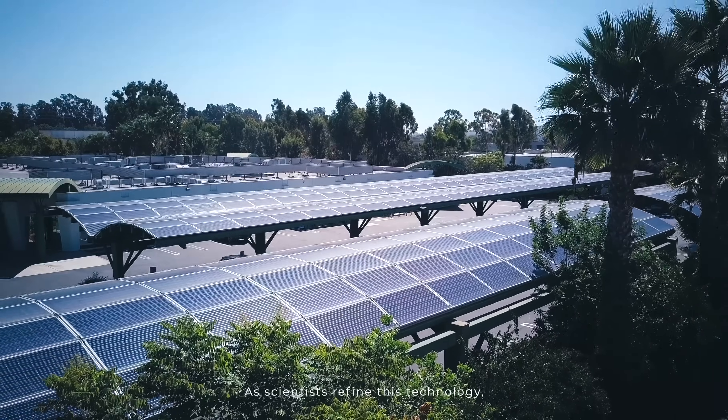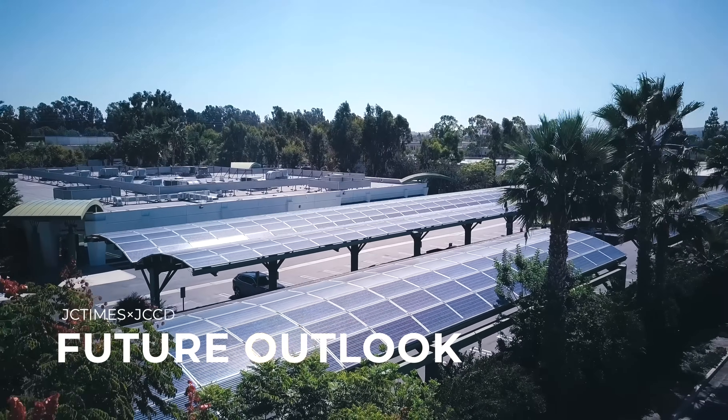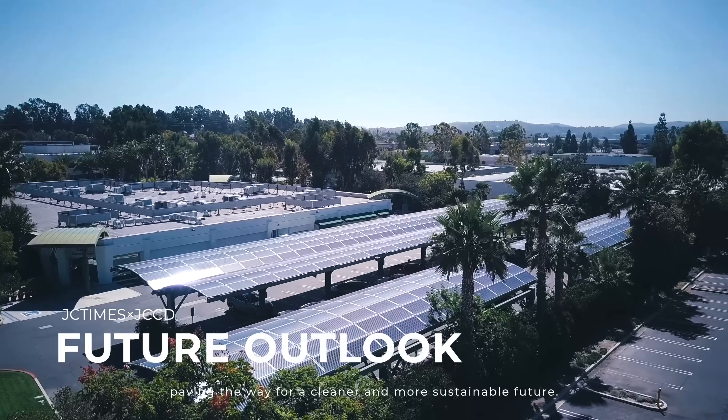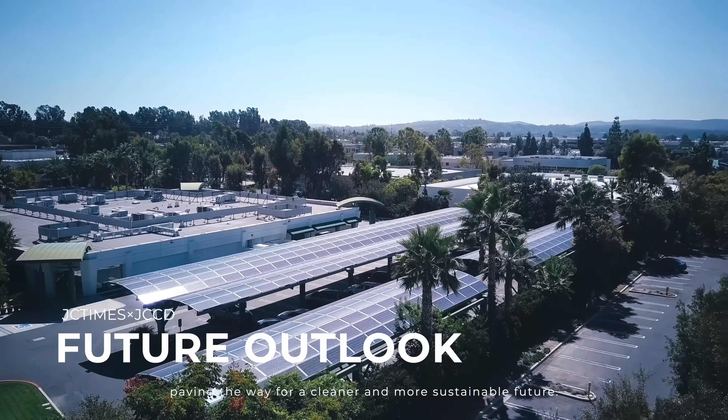Perovskite solar panels symbolize the future of solar technology. As scientists refine this technology, we can anticipate more efficient and cost-effective solutions, paving the way for a cleaner and more sustainable future.